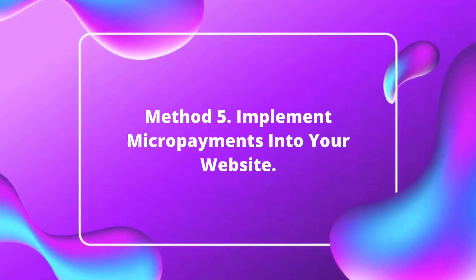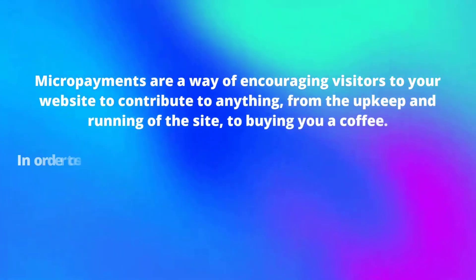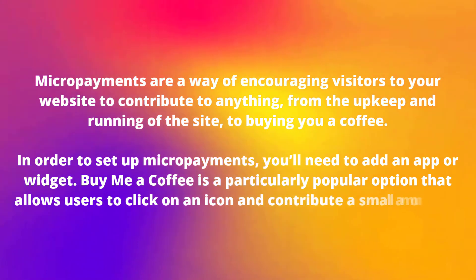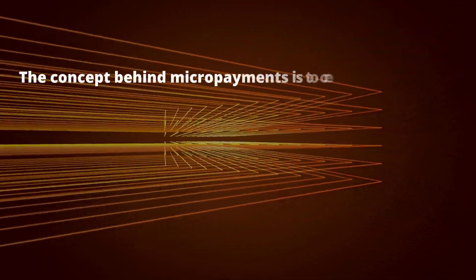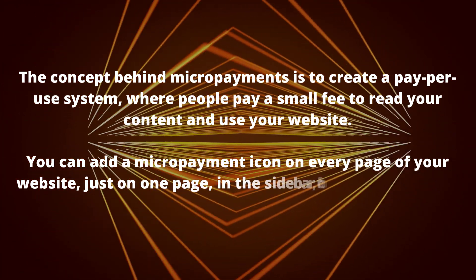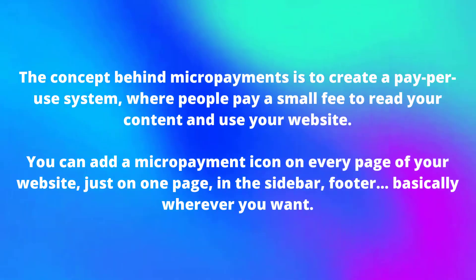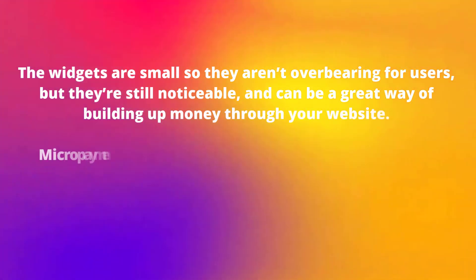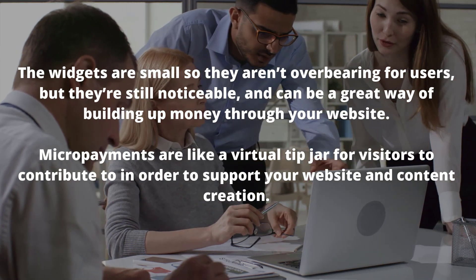Method number five: implement micro payments into your website. Micro payments are a way of encouraging visitors to contribute to anything from the upkeep of the site to buying you a coffee. To set up micro payments you'll need to add an app or widget — 'Buy Me a Coffee' is a particularly popular option. The concept is to create a pay-per-use system where people pay a small fee to read your content. You can add a micro payment icon on every page, in the sidebar, footer — basically wherever you want. The widgets are small so they aren't overbearing, but they're still noticeable and are like a virtual tip jar for visitors.